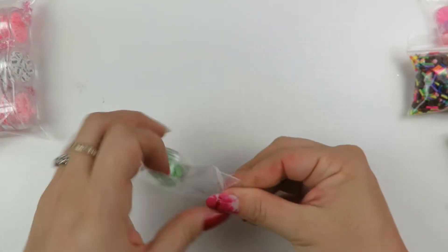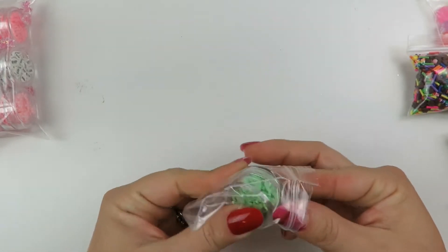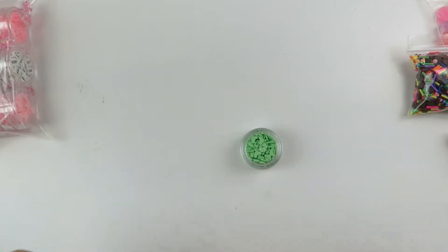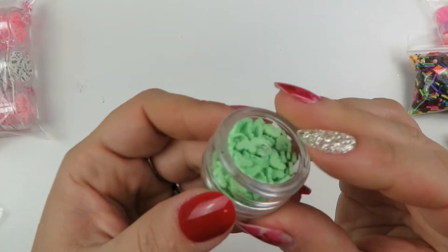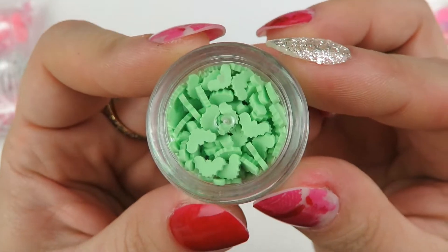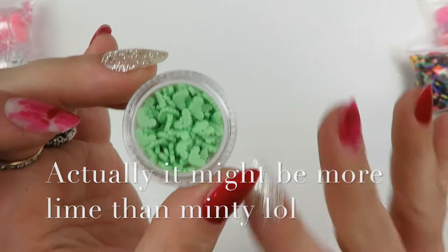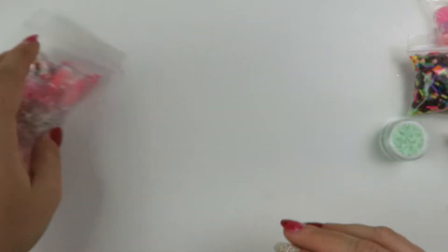Now let's look at the little ones and then I'll go on to the wheels. We have a minty green bats here, and I got the smaller one because I definitely don't need any more bats.